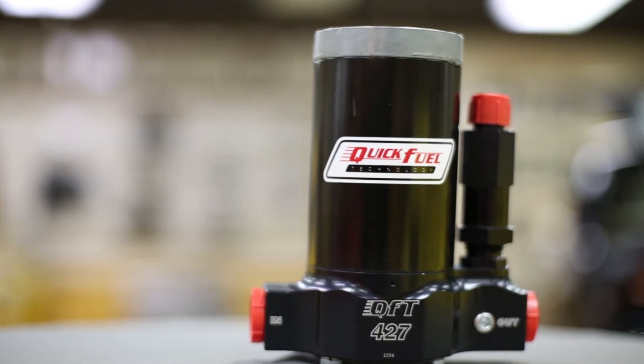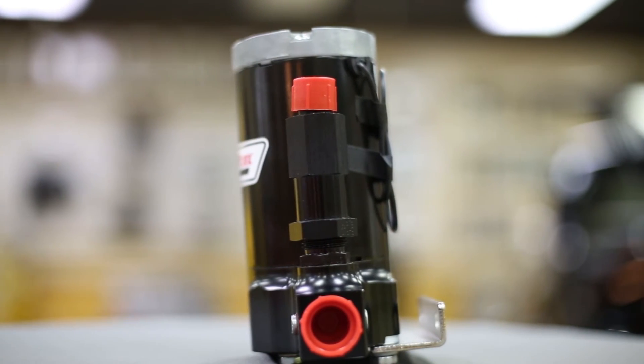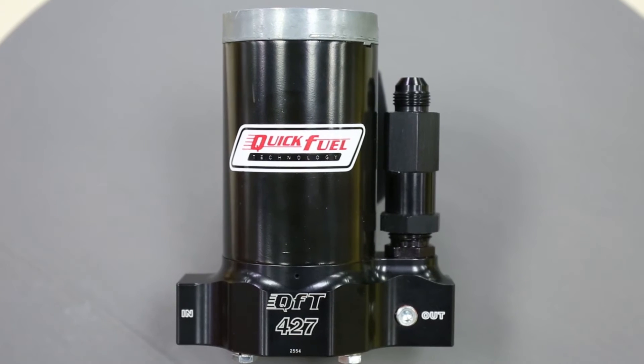What you can't see is the six-vein pump that features a new lower motor bearing machined into the pump body. It improves shaft alignment, reducing wear, friction, and current draw — just 11.7 amps at 25 psi.